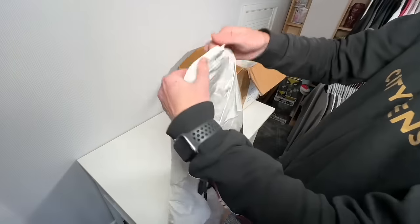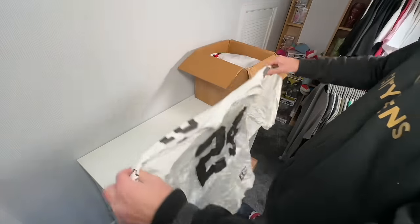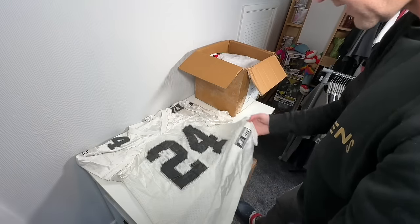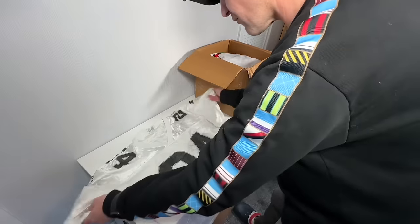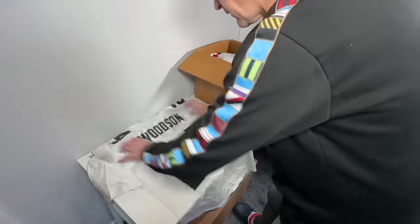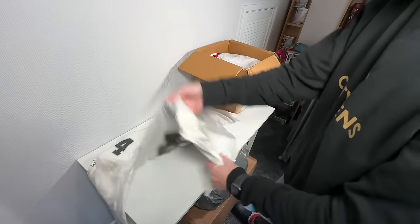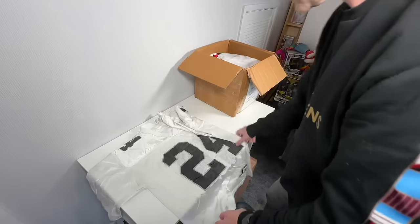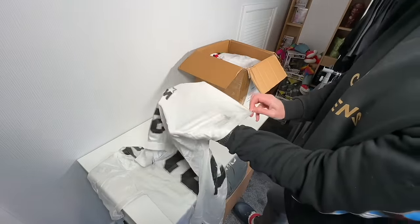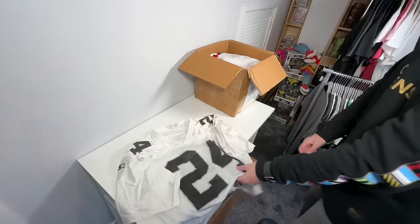This is Starter, so vintage potentially. The team is escaping me. It's a size 48, which is probably around a large — a 50 is roughly a large. Woodson 24. It needs running through the wash, but that should be fine. I don't know the team unfortunately. Again, it's a white one.